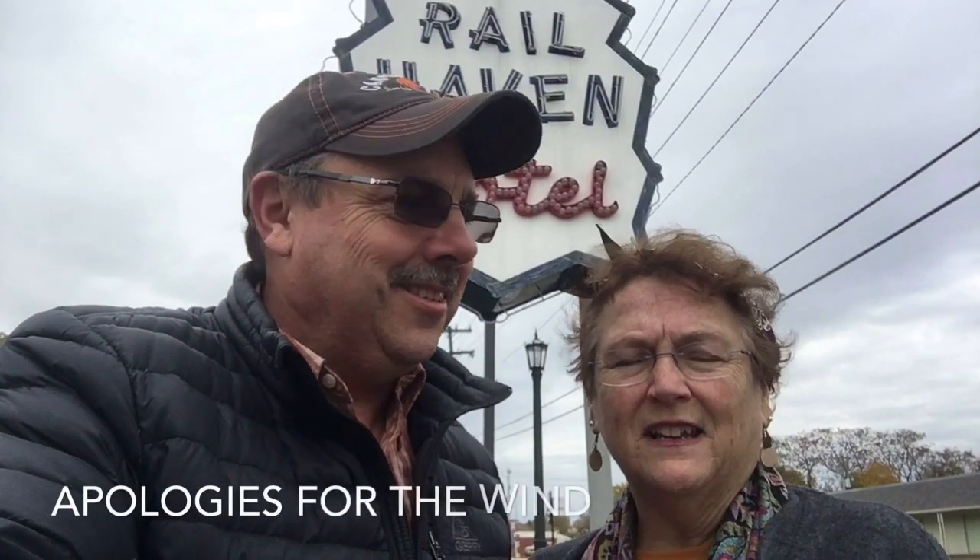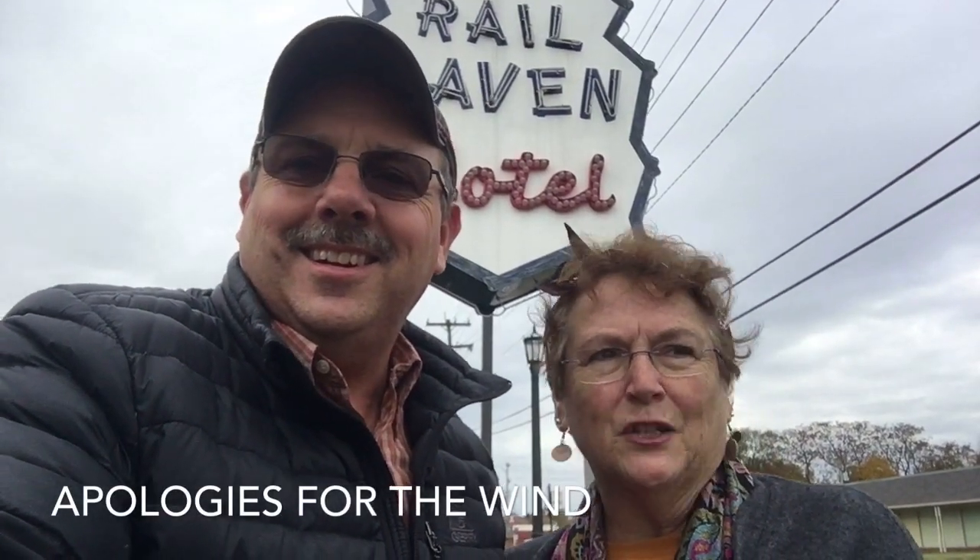We're at the Railhaven Hotel here in Springfield, and Best Western has bought it and fixed it up so you can still stay here, but there is still some of the original left. It's pretty cool, looks really neat. Enjoying the walk around looking at the hotel the way they fixed it up.